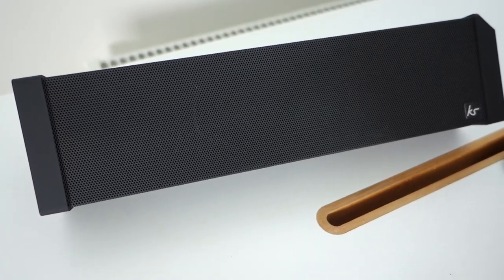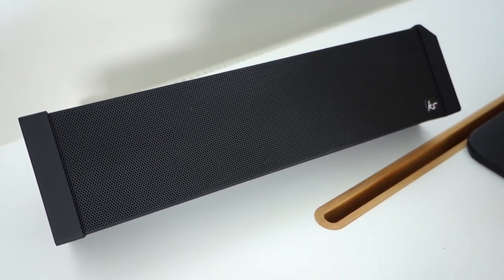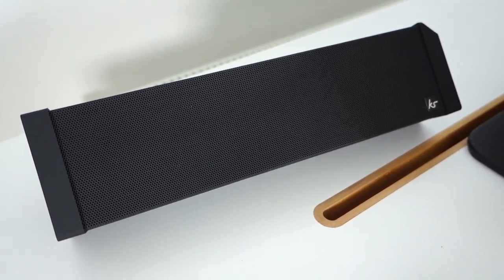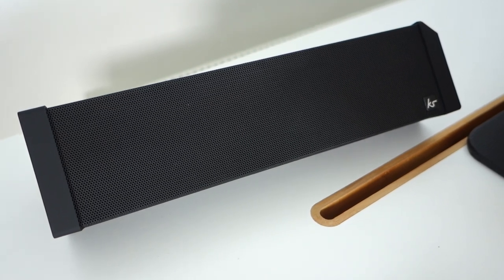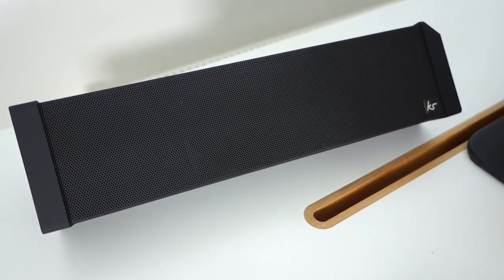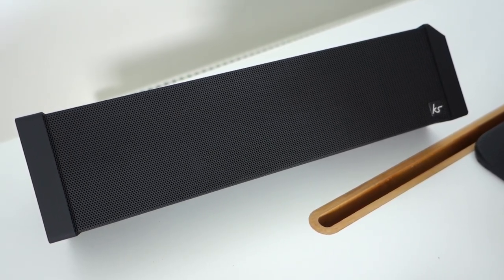Nice tonal quality to this, nice amount of lower frequencies, and uncoloured vocals. The only downside is it does occasionally fall over — it comes a little bit muddled when you get very intricate tracks. Apart from that it gives a very convincing performance. This is the Kitsound Boom Bar 2.